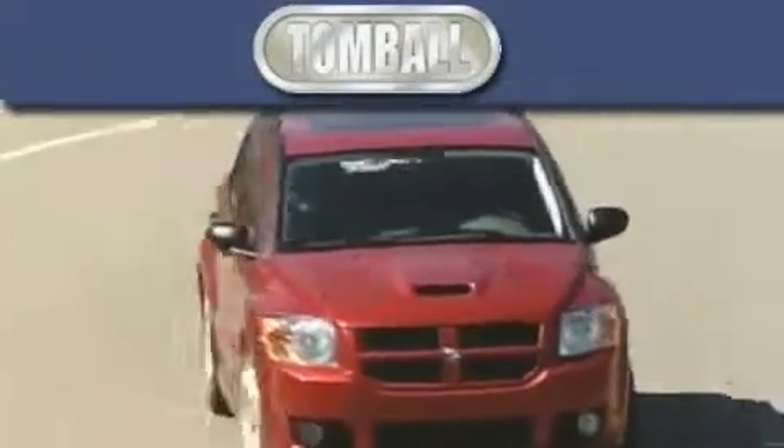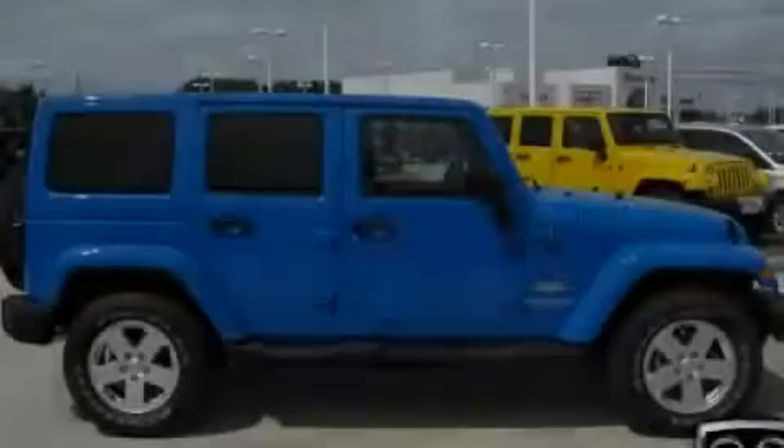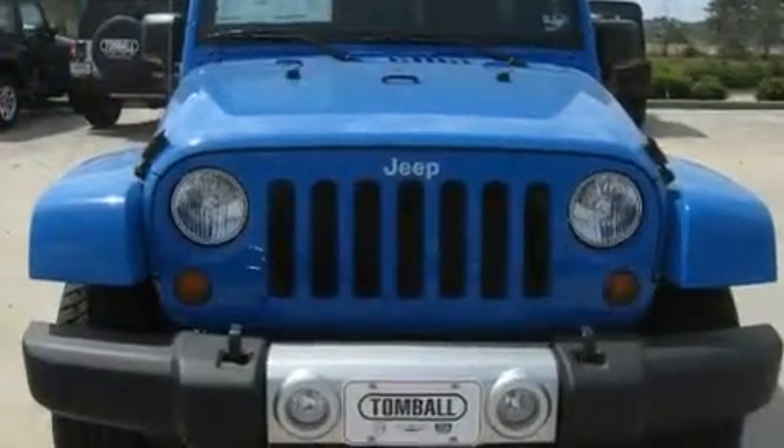Another fine vehicle offered by Tombaugh Dodge. This is a brand new 2011 Jeep Wrangler, ready for the trail. It features a 3.8-liter six-cylinder engine, a four-speed automatic transmission, and four-wheel drive.